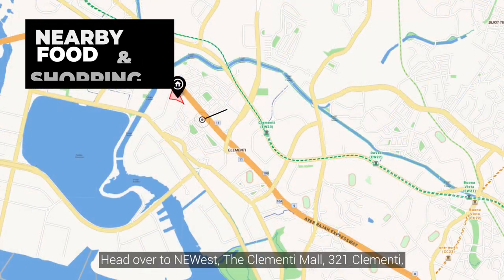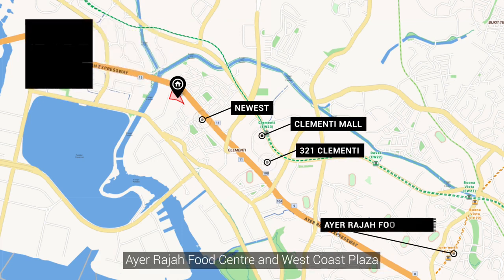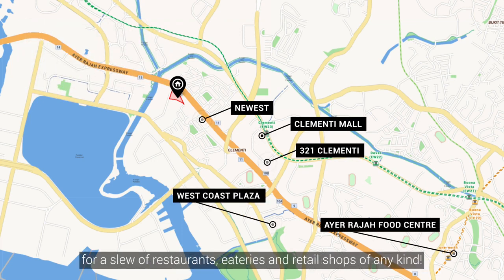Hungry? Head over to the Clementi Mall, 321 Clementi, I Raja Food Centre, and West Coast Plaza for a slew of restaurants, eateries, and retail shops of any kind.